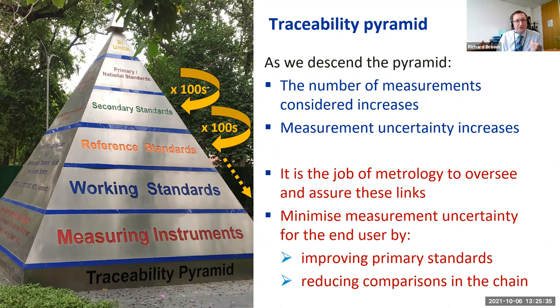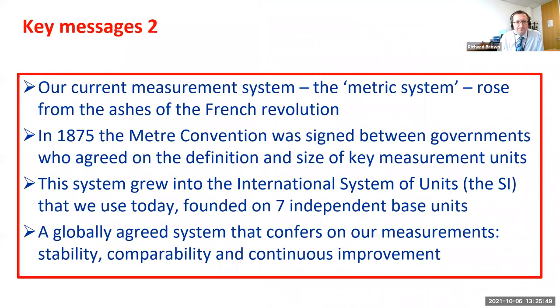Metrology has a key job: to assure these links as we move down the traceability pyramid, and also to minimize the uncertainty experienced by the end user. There are two ways to do that: improve our primary standards at the top, or reduce the number of comparisons in the pyramid. Key messages from this second part: our current measurement system came from the French Revolution, but it wasn't until the 1875 Metre Convention that we had good agreement on the units we now use, growing into the International System of Units.